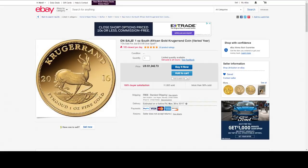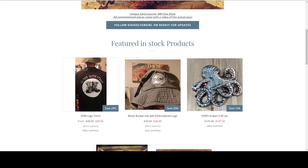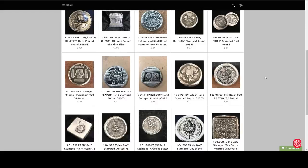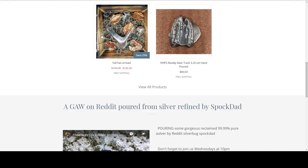Here we are back at MK Bars — they are having a sale. I have a 10% off coupon plus free domestic shipping in the description above. They have a phenomenal selection of poured silver. We also have Dixie Silver Miner with beautiful sales on their gorgeous 5.9 ounce silver Kraken with beautiful toning, and beautiful fall pieces also on sale at 20% off.